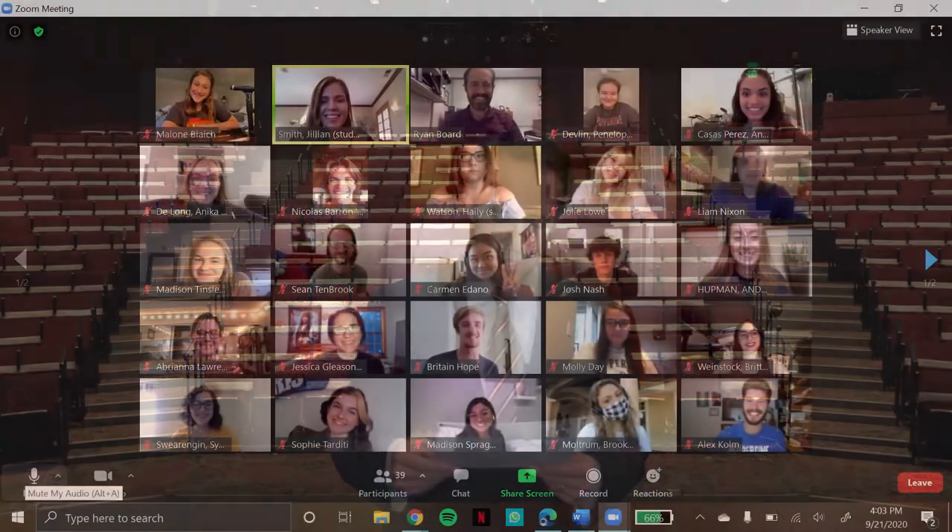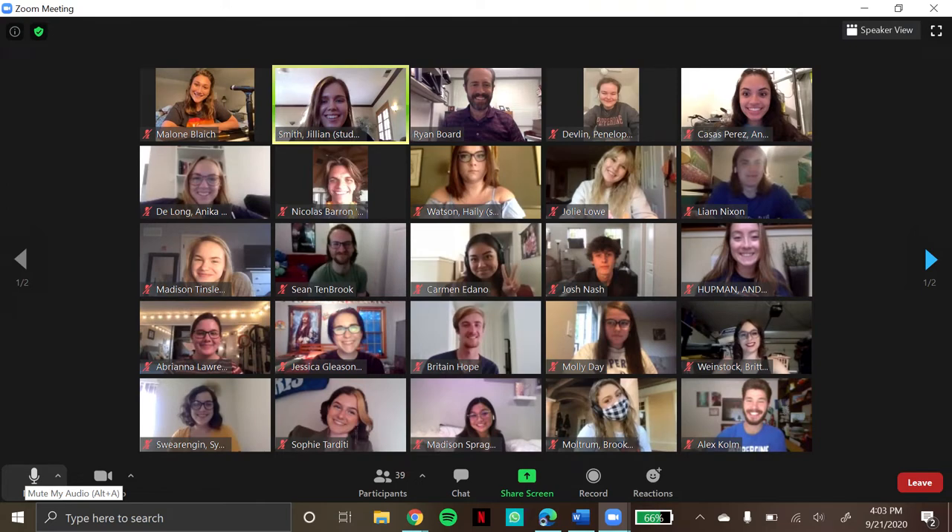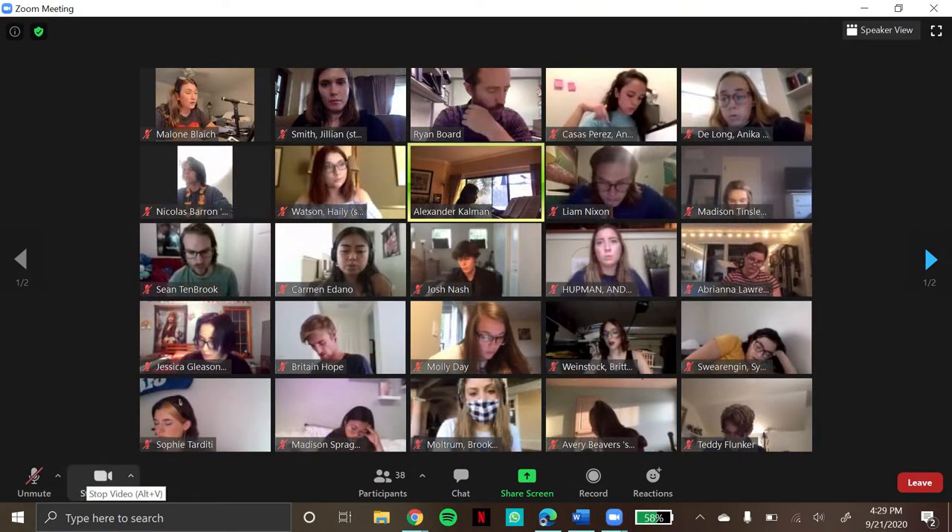In the meantime, the choir met via Zoom each week where we went over diction, dynamics, phrasing, expression, and other musical elements in the abstract. Dr. Hatsuyama joined us and played through the parts on the piano in the Zoom meetings.